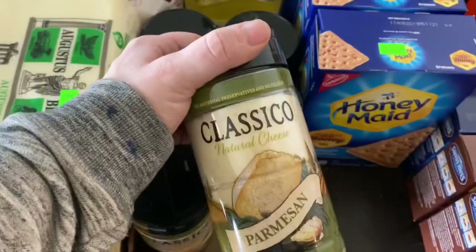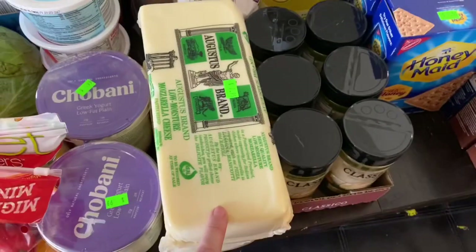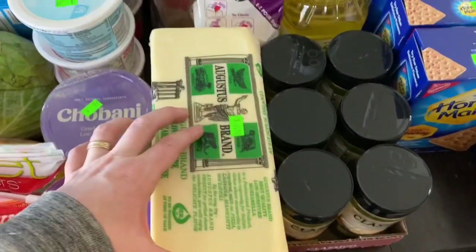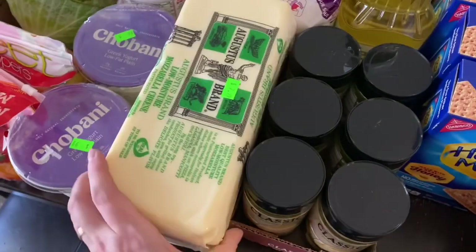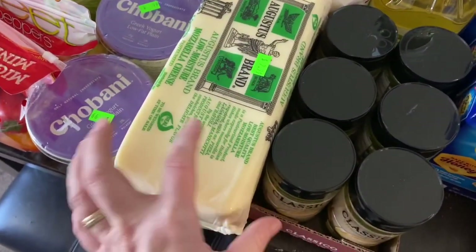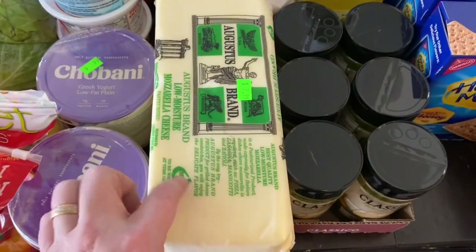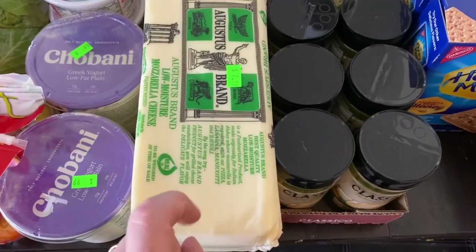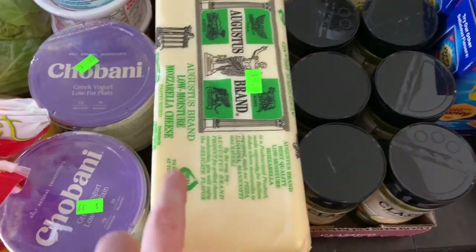These were $0.75 each, so I got six of them. Cheese — mozzarella cheese that I will shred up, probably half and half, and put into gallon-size bags to freeze. This was $8.00 for a whole brick, which is a lot of money up front, but it's five pounds each — so way less than even a dollar a pound, which you will never find in the store.